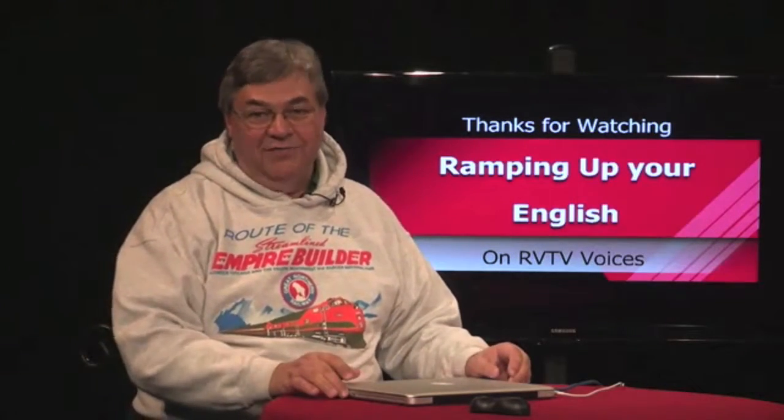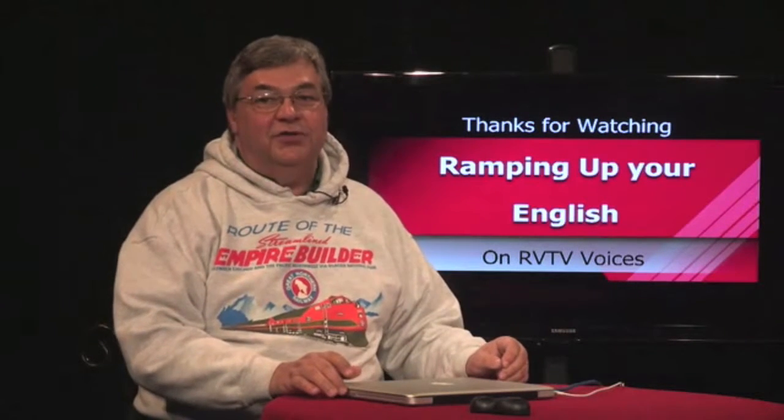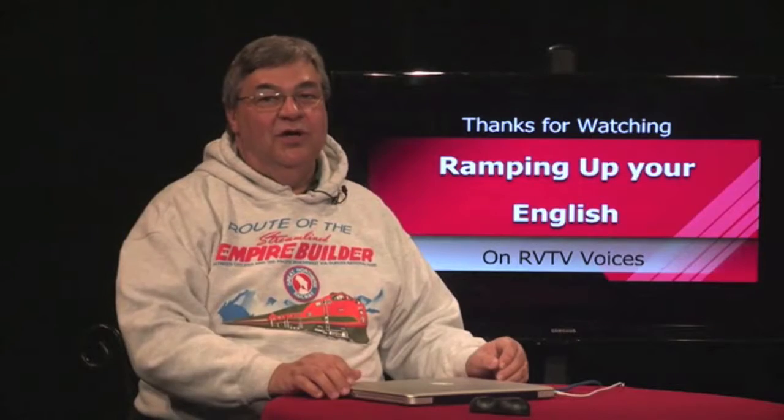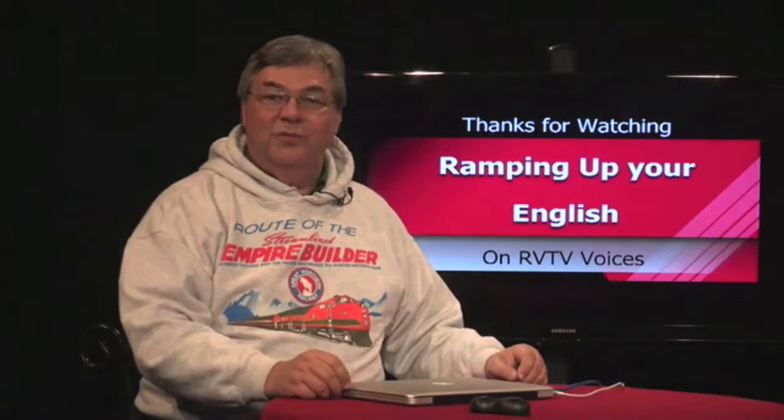Even if you struggled at times and didn't understand every word, you also got to see some of the treasures of Amtrak's Empire Builder Train. It's one of the great trains that crossed the American West. In our previous episode, we left Washington, D.C. on the Cardinal, an eastern train that passes through some beautiful country. We'll hop back aboard the Cardinal when we return.